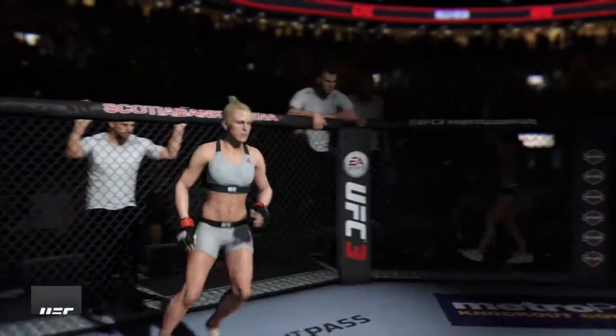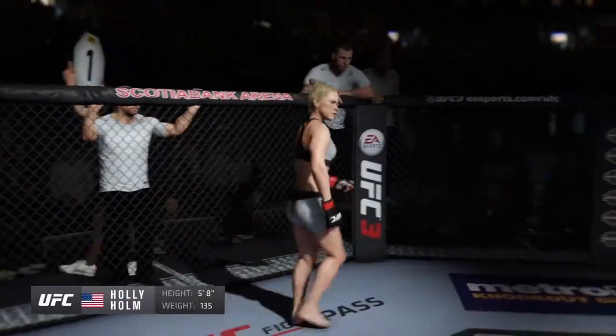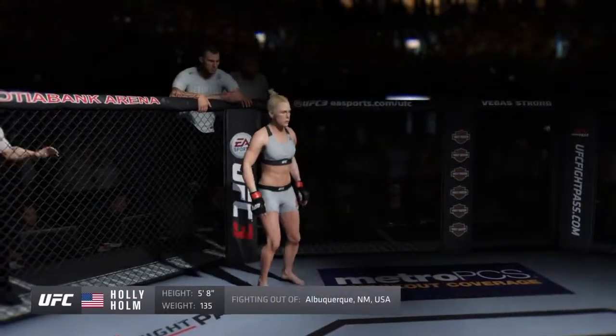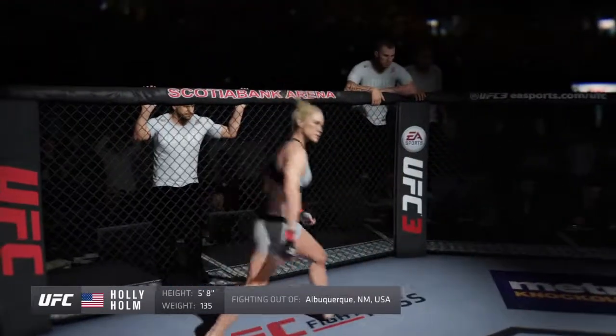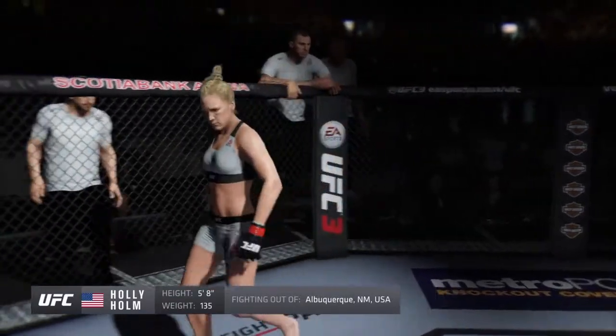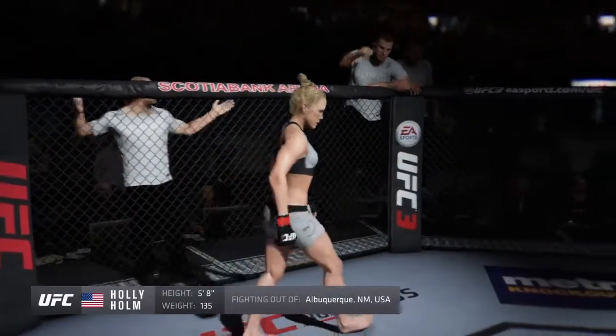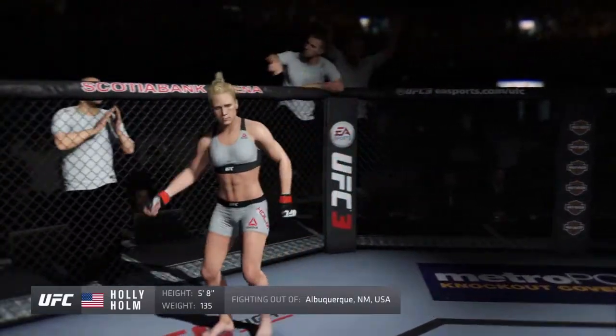She stands 5 feet 8 inches tall, weighing in at 135 pounds. This woman is a boxer holding a professional record of 9 wins, 4 losses. Fighting out of Albuquerque, New Mexico — Holly 'The Preacher's Daughter' Holm!